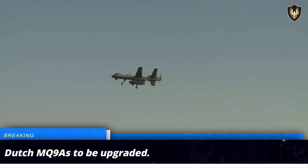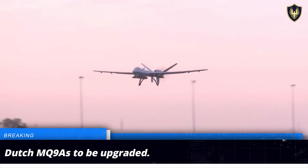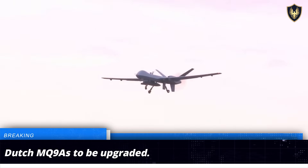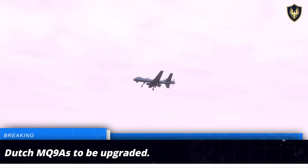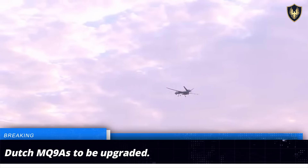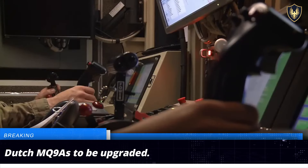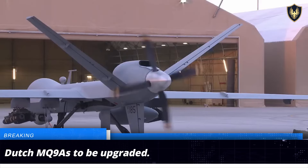The MQ-9 is amongst the most iconic UAVs in the world, known for its long endurance and diverse payload-carrying capacity. Its modular design allows for rapid customizations to meet the specific requirements of its operator. The upgrades requested by the Royal Netherlands Air Force are scheduled to be undertaken over the next three years, and once complete, they would significantly improve the capabilities of the Dutch MQ-9 fleet.